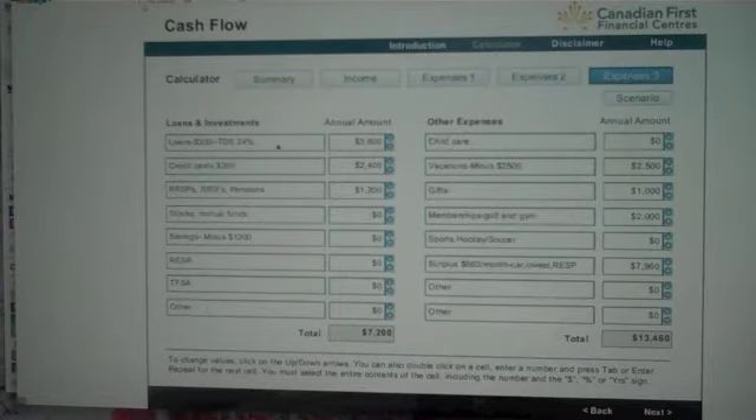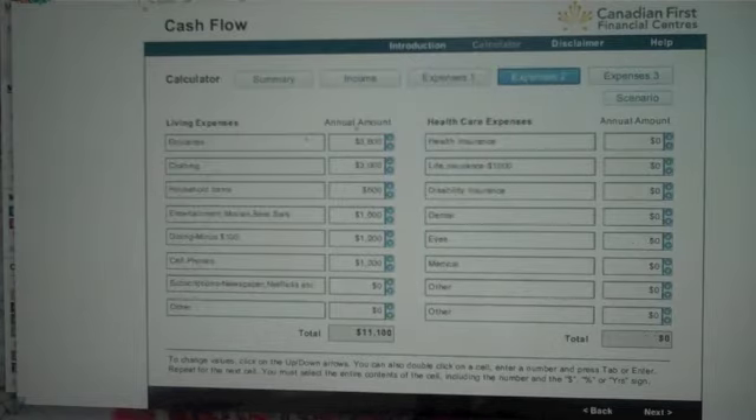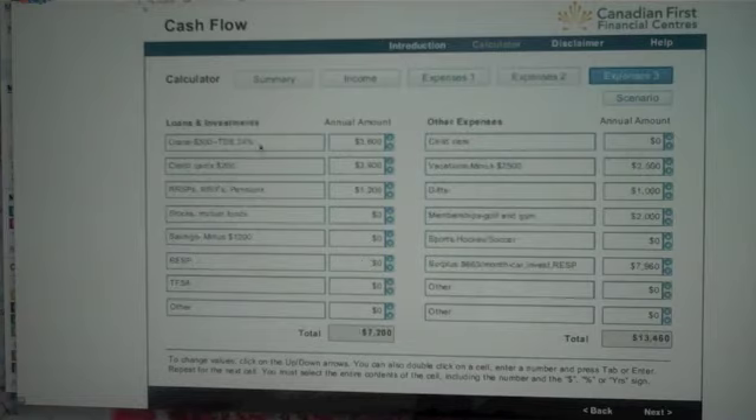We looked at the loans and left those in. When a lender qualifies you, they do so on the basis of your gross income. The maximum allowable for anybody is 32% of your gross income for principal, interest, taxes, and heat — and 40% of your gross income for principal, interest, taxes, heat, and all outside debt. In the scenario we created, the first ratio is 18.2% for PITH relative to gross income, and the second ratio — adding in the debt — comes to 24%.